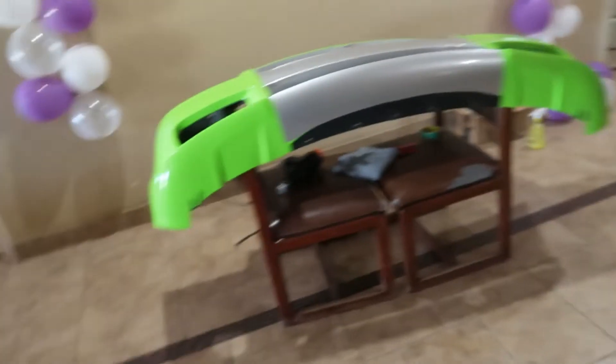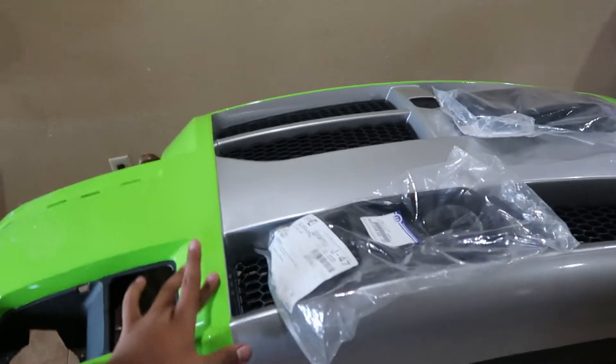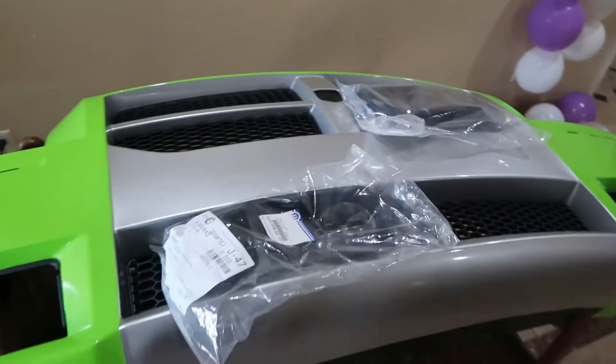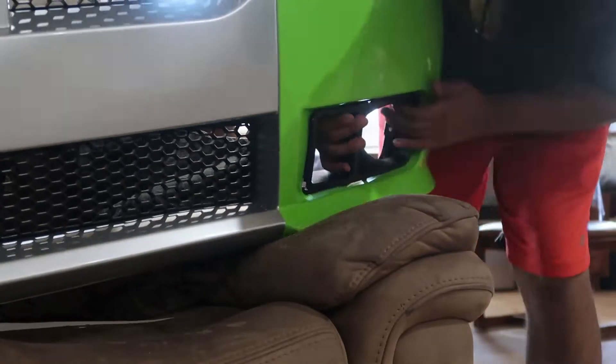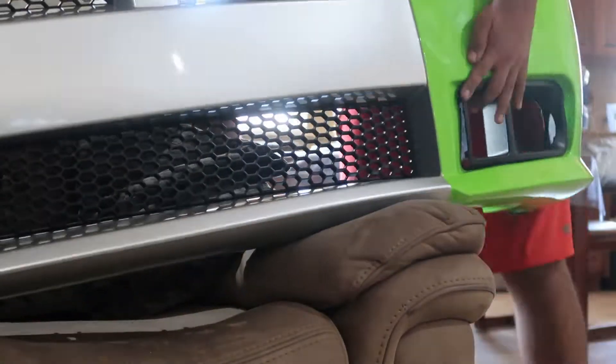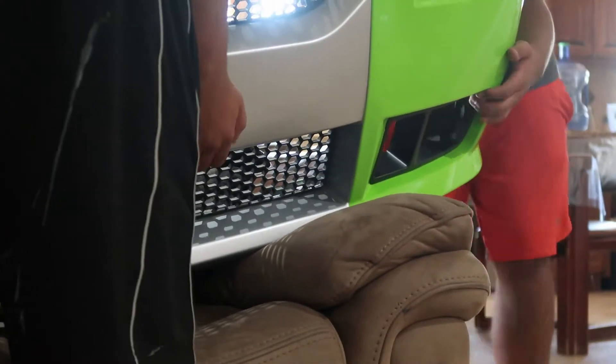Now I'm going to do the fog light bezels — I think they just clip in. Let me get these on there. I still need the black stripe, but I'll do that with the gray up top when it's on the car. Just make sure all the clips clip right there and around the deal. Look at that — the car looks sexy! I'm just going to put LED strips for the turn signals. That looks dope.